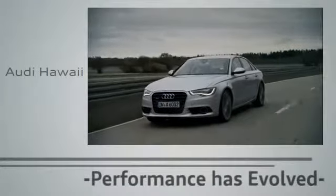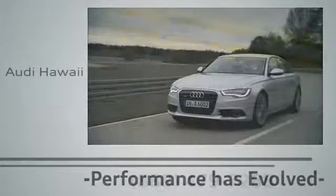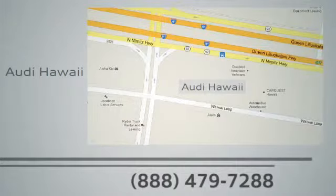Performance has evolved. Experience the performance of an Audi today at Audi Hawaii. We're conveniently located at 2770 YYLU, Honolulu.